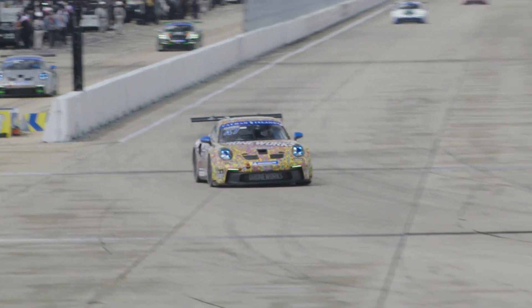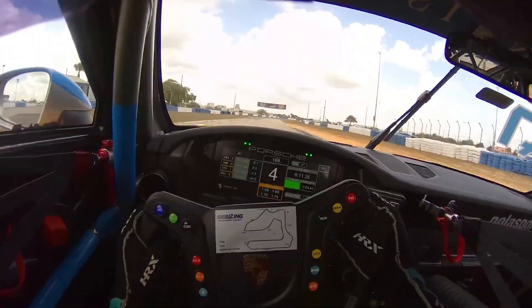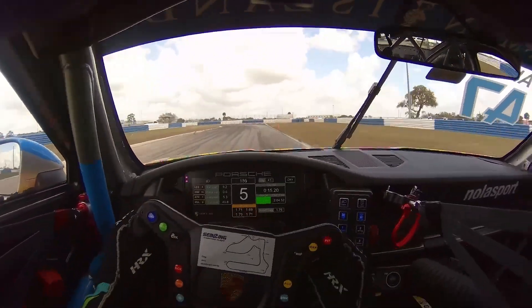Going down the front straight into turn one, a key corner of the track and one of the bumpier sections. It's a blind left — staying tight to the wall to the left. We get the throttle early and track out all the way to the exit curbing, carrying as much speed as we can into turn three.